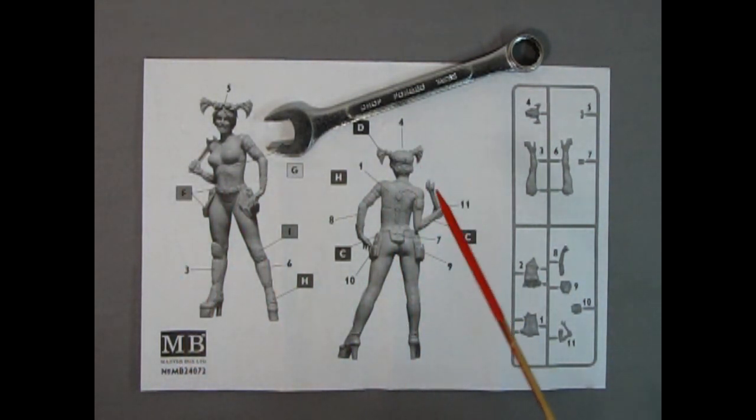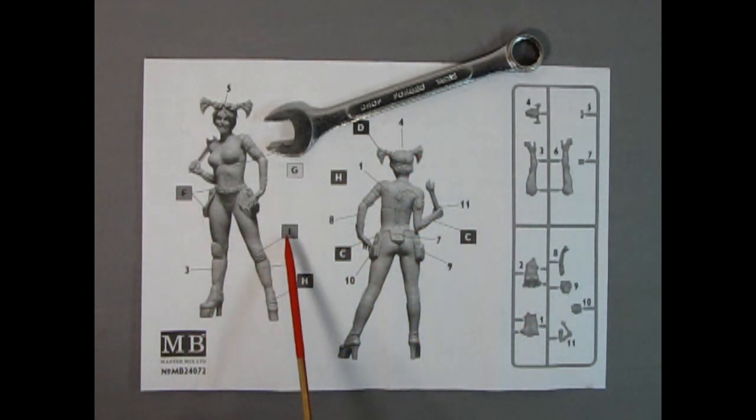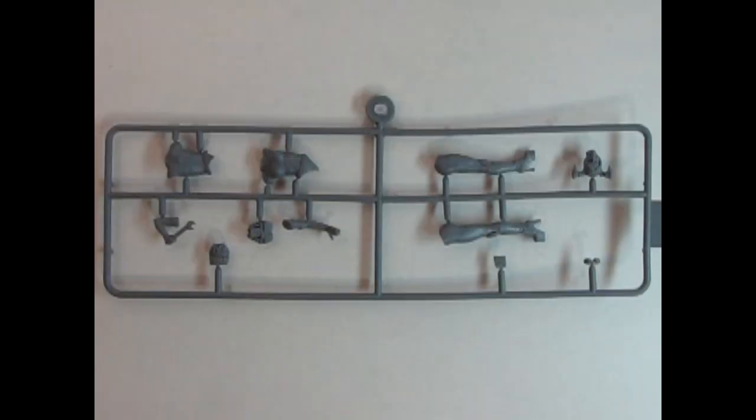Looking at the completed model, we have the back and the front with paint color call-outs all across the model, which will help you build and paint it into a beautiful work of art. Here we have the parts tree for Naty, molded in one strip — her head, goggles, a little tool pouch, right and left legs, her arm, cyborg arm, tool belt pouches, and torso front and back.